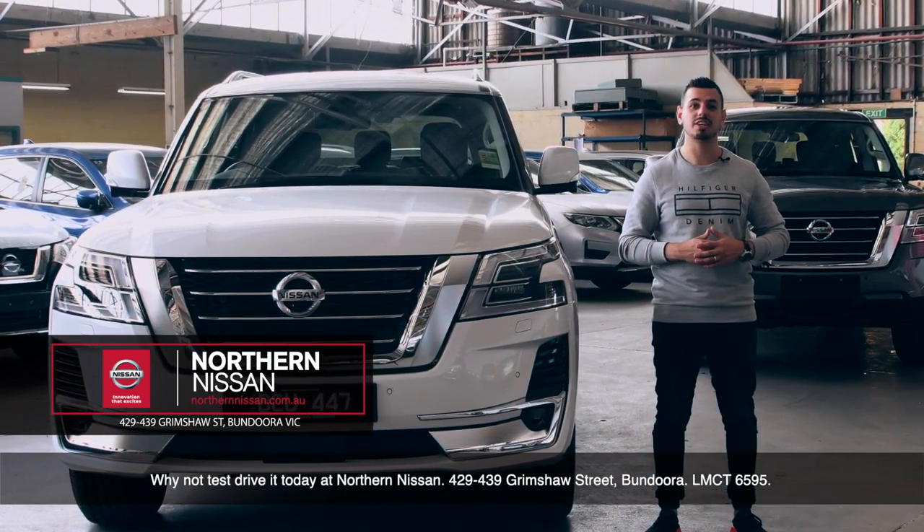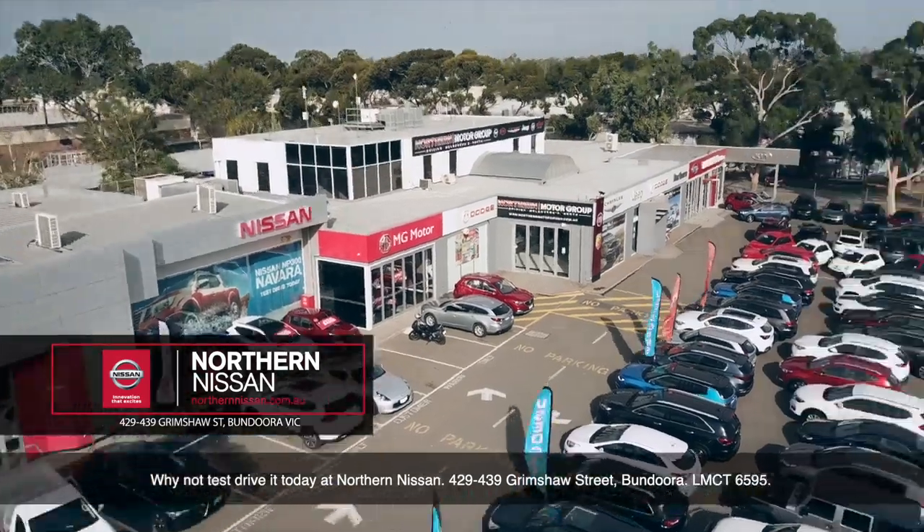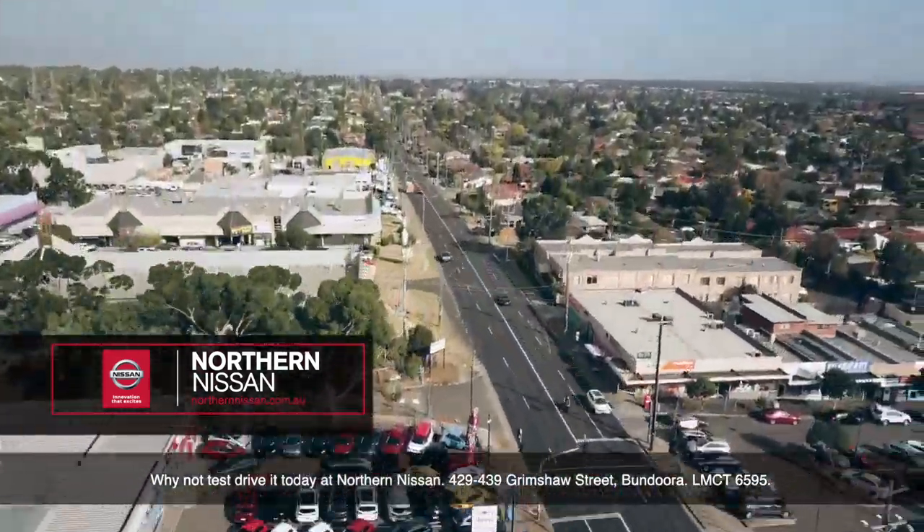Why not test drive it at Northern Nissan, 429-439 Grimshaw Street, Bundoora. LMCT 6595.